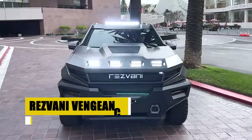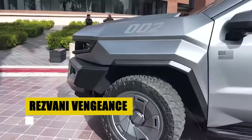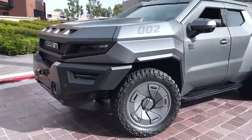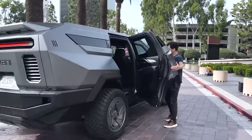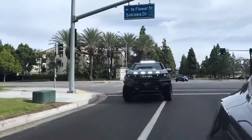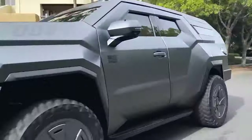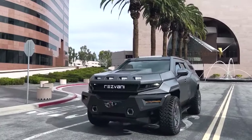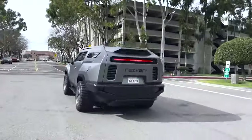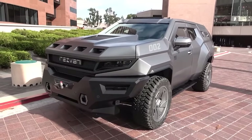In a world where survival hinges on power and resilience, the Rezvani Vengeance stands as a fortress on wheels. Crafted for the utmost in security and performance, this vehicle blends military-grade armor with the sophistication of a luxury SUV, offering unparalleled protection and comfort. Equipped to confront any challenge, the Vengeance's armored shell guards against the most severe threats, ensuring peace of mind in the face of danger. It's not just a vehicle — it's a promise of safety, a symbol of defiance, and a testament to the enduring spirit of survival.